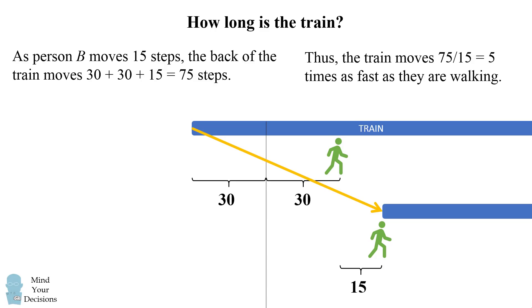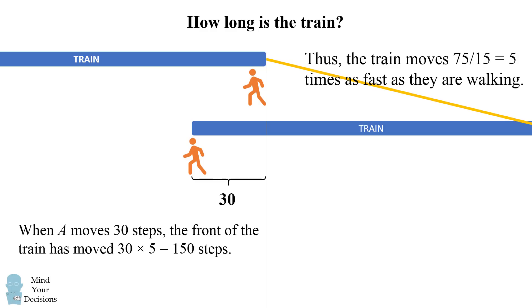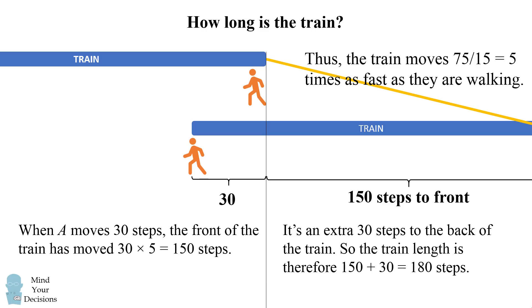Now with this knowledge we can go back to the first and second diagram with person A. Here, person A has moved a total of 30 steps and we're going to consider how far the front of the train has moved. Right now the front of the train is off the screen. Nevertheless, we can figure out the distance. As A moves 30 steps, we know that the train moves five times as fast, so the front of the train must have moved 30 times 5, which is 150 steps. So from the very beginning we have 150 steps to the front of the train. Now notice it's an extra 30 steps to the back of the train, so we can add these numbers up to get the total length of the train. The train length is 150 plus 30, which equals 180 steps.